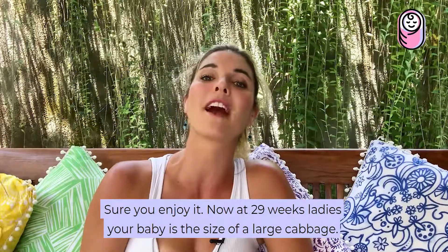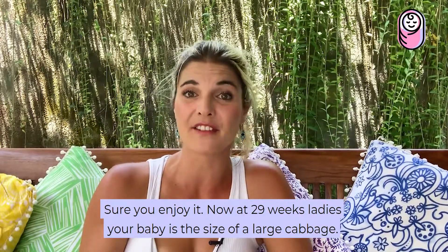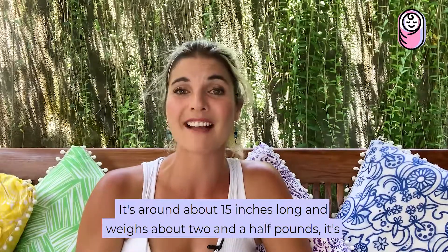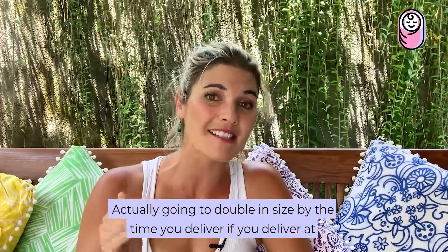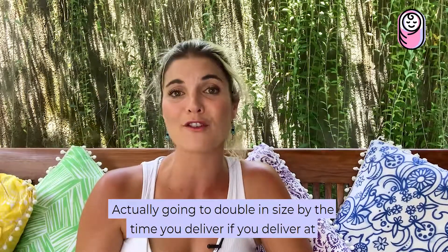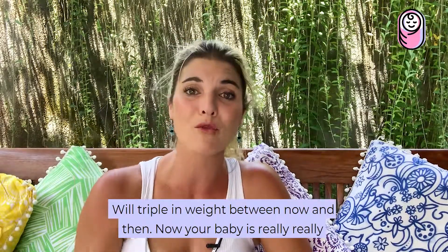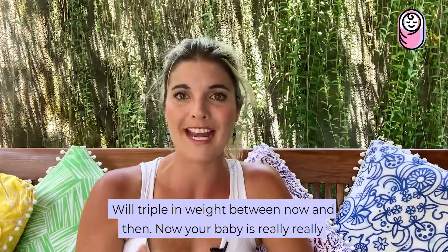Make sure you enjoy it. At 29 weeks, ladies, your baby is the size of a large cabbage. It's around about 15 inches long and weighs about two and a half pounds. It's going to double in size by the time you deliver full term, and it will triple in weight between now and then.